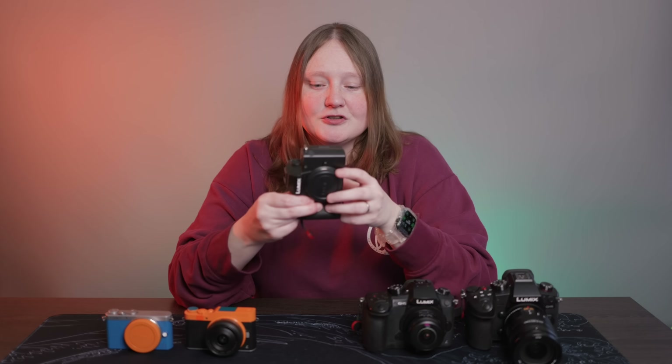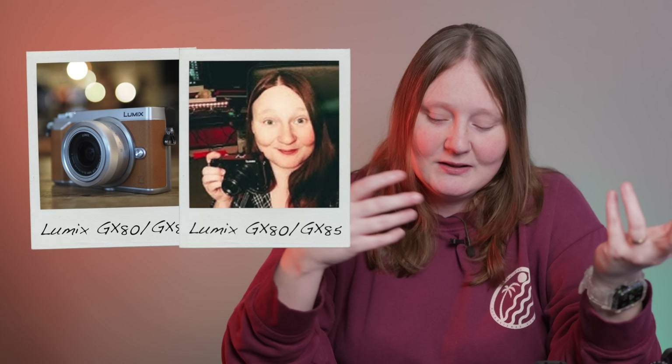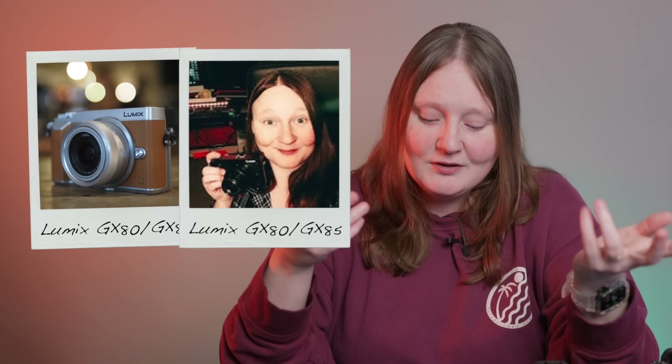It always seems to be that with the small cameras you compromise on something — the G100 doesn't have stabilization but has a mic input; the GX85 has stabilization but no mic input. There's always some compromise, and I think there is a market for a high-end small camera with all the bells and whistles. If I could have a camera that's small and cool but I can also use for talking-head video out and about — it doesn't have to be fancy for video, but it does need stabilization. Bring all the magic into a teeny tiny high-end prospect.